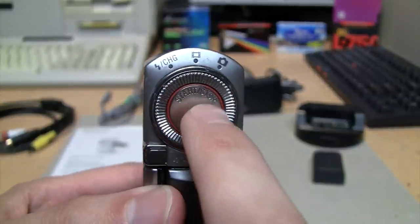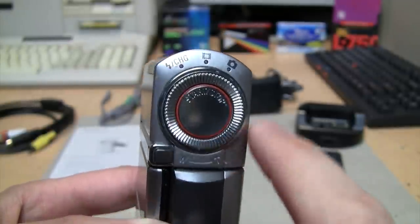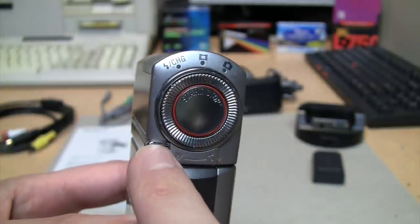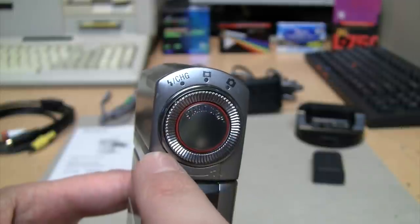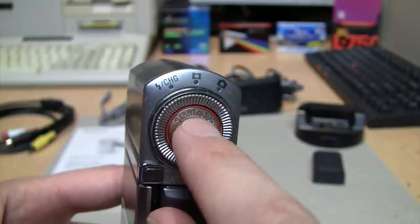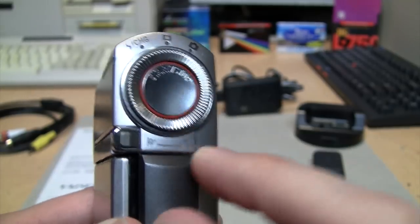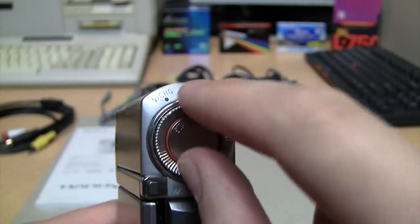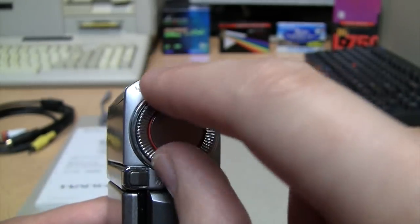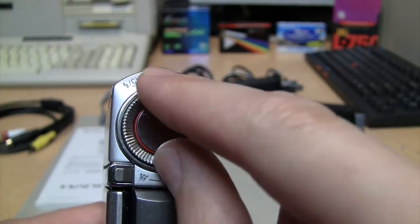It does 1080i HD video and also switchable standard definition video. The controls on the back are a little strange: there's a video recording button and a button for taking photos, but no switch to go between them. You just lightly press either button and it automatically switches to the relevant mode, then press further to actually record or shoot. The zoom wheel looks like a knob, so you'd think you turn it clockwise to zoom in, but it actually goes the opposite way — I can never quite get the hang of it.